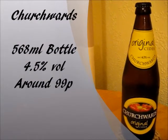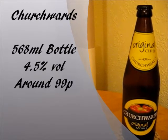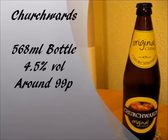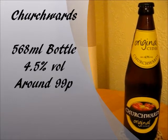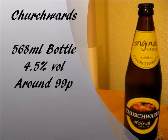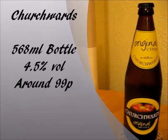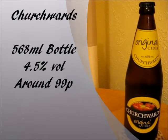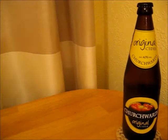Churchwood's Original comes in 568ml bottles. I believe you can't get it in canned form or on tap — correct me if I'm wrong there. The alcohol percentage is 4.5% by volume. It doesn't say if it's a sweet or a dry cider on the bottle, so I can't tell you that yet. Now, the price was the biggest draw for this one — it was 99p. 99p for a pint bottle. That's very good value for money, but is it going to match the taste?